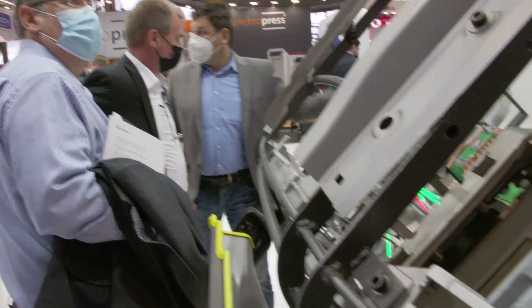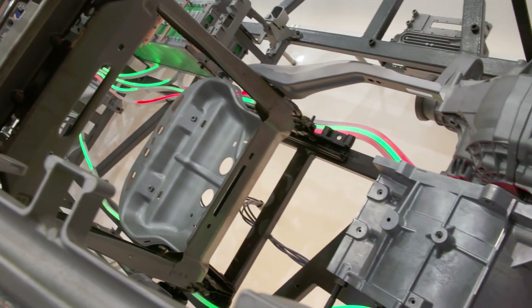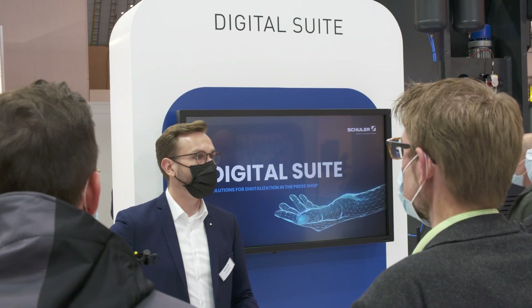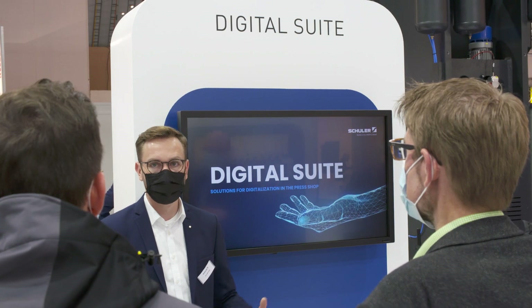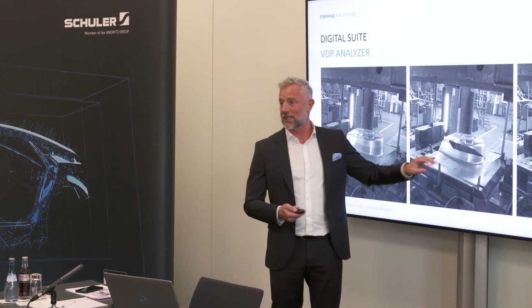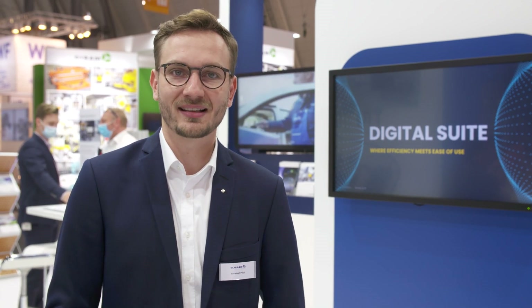True to the motto of our presence at BlechExpo — shaping the change together, everything from a single source — under the headline Digital Suite, Schuler combines its activities in the field of digitalization. This includes well-known products like DigiSIM, but also new solutions like cloud solutions, the visual die protection system, and track and trace. For more information, please visit our homepage or contact us directly.